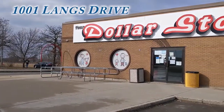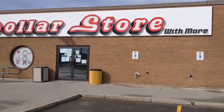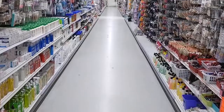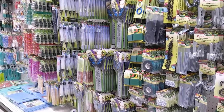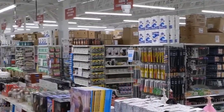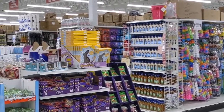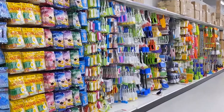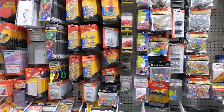Situated at 1001 Langs Drive, Your Dollar Store is bright, clean, and huge. With 13 aisles of products and prices starting at a dollar, there's plenty to get from everyday items that you'll need to fun stuff that you want. Well laid out with great signage, it's easy to locate what you're looking for, but you'll also find you'll be checking out every aisle to see what they have. Seasonal items are right by the front of the store, making it easy for you to grab.